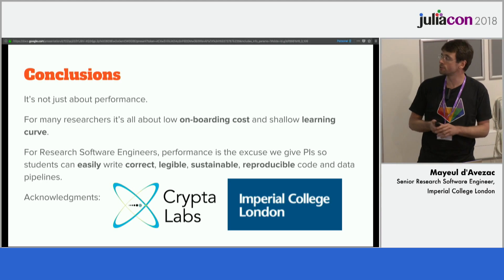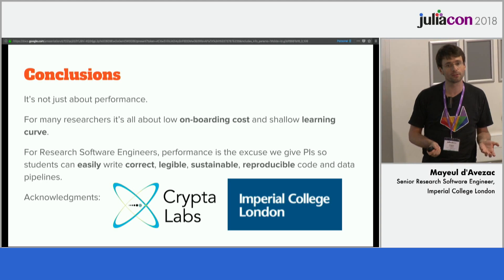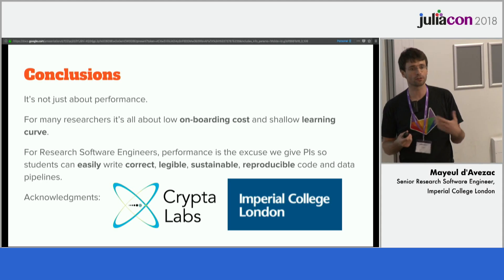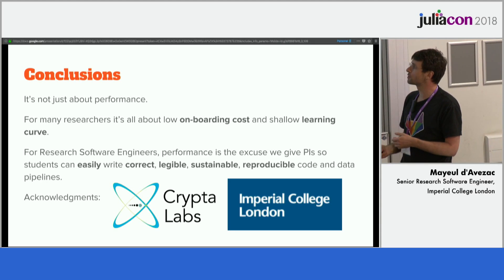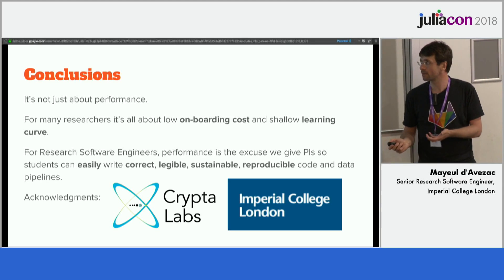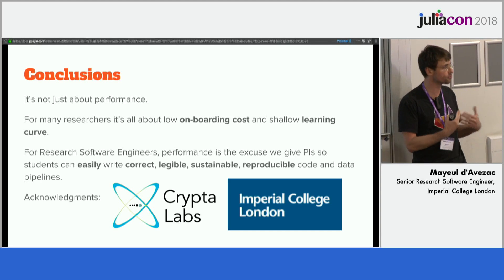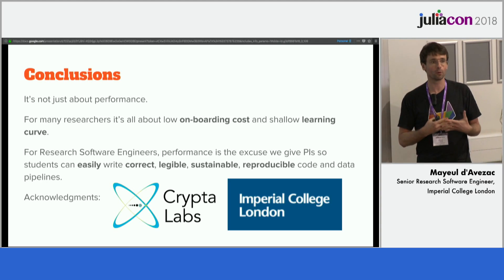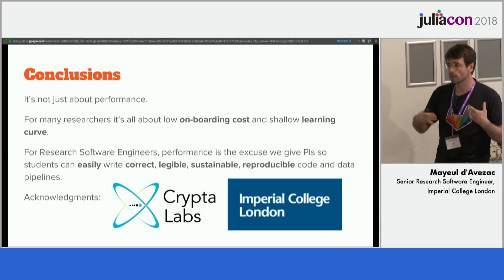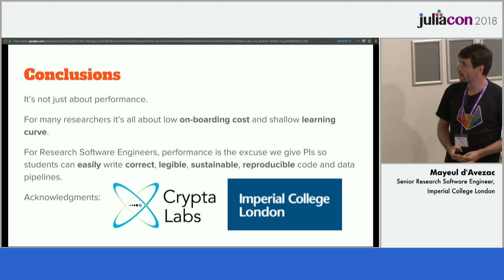So the conclusion is that for a lot of people, it's not about performance. Performance is just the crutch — it's the thing we sell to the PI. But what we really want as software engineers is to make sure that the code created by students is legible, tested, reproducible, and sustainable. And that's really what Julia brings to the table: the ability to make simple code work. Thank you.